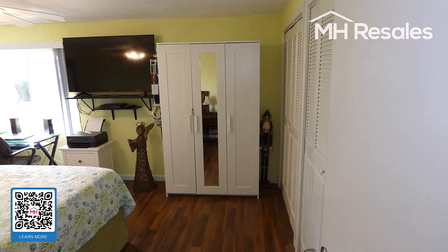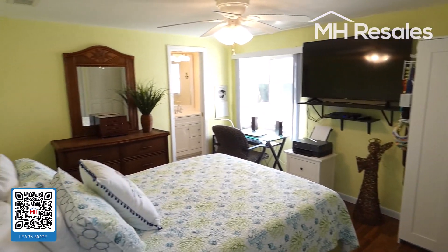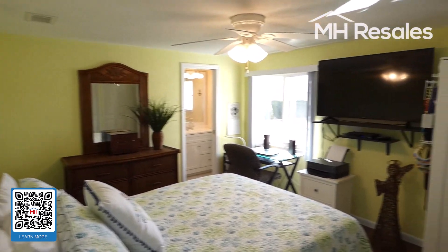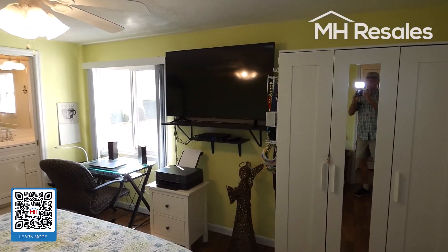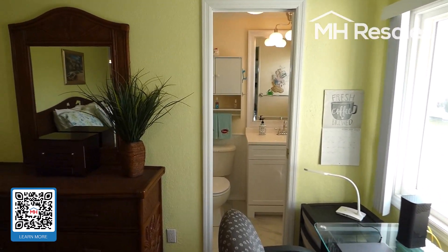Very nice size master bedroom — king-size bed size. We will have a furniture list of furnishings and furniture that is included in the sale.